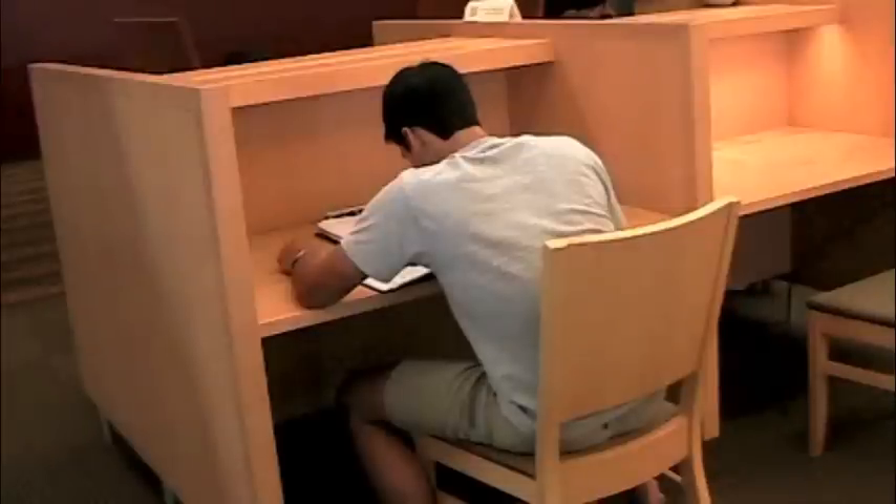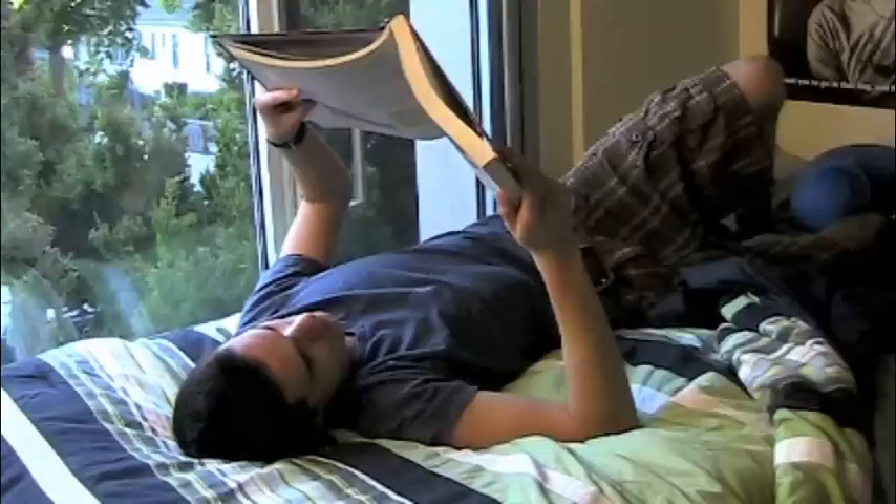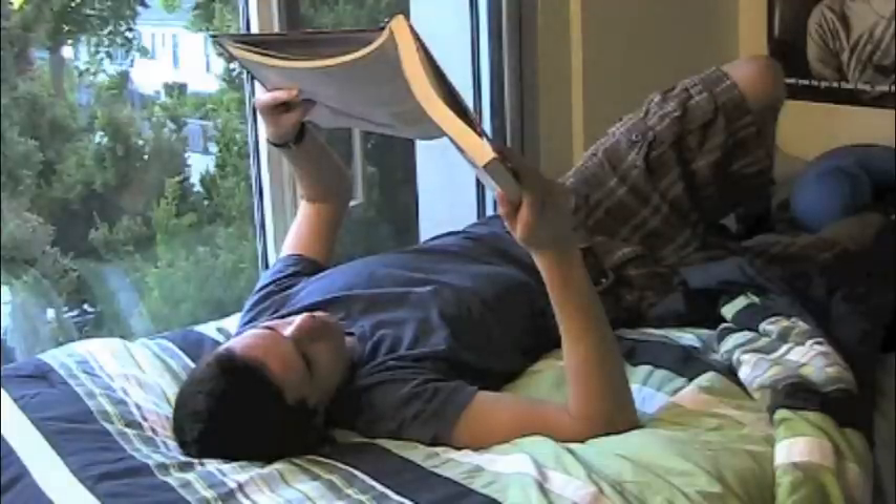Billy studied in a quiet, studious environment, which matched the environment in which he took the test. Tommy studied on the couch in his dormitory, which is not a studious or quiet environment and did not match the testing environment.